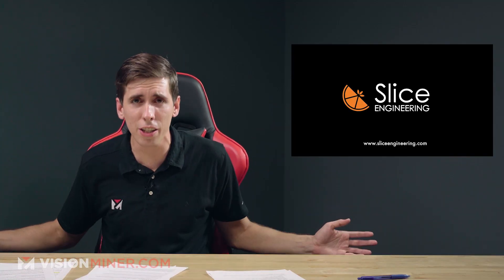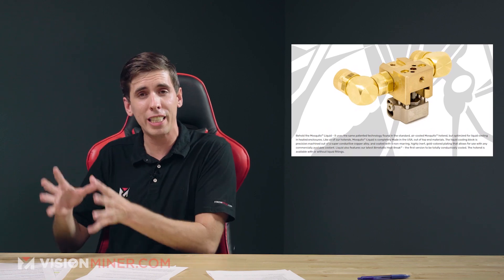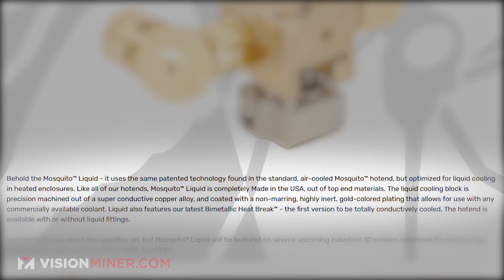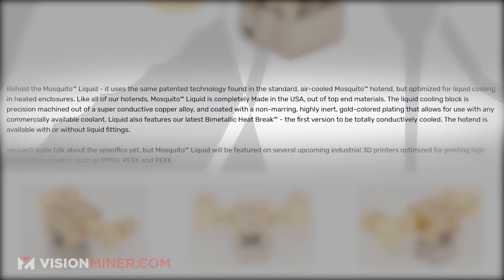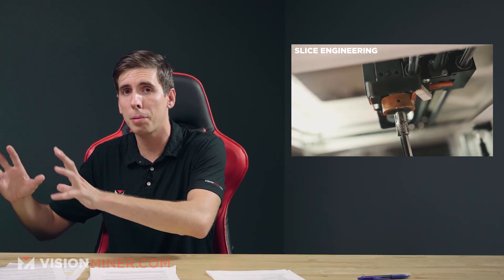Moving right along, we've got Slice Engineering releasing a new Mosquito Liquid product for liquid cooling. It's specifically designed for heated enclosures — this is the first step in a significant extension of the Mosquito product line into high capacity industrial applications. Like all Slice hot ends, the Mosquito Liquid is completely made in the USA with very high quality top-end materials. The liquid cooling block is precision machined out of a superconductive copper alloy and coated with a non-marring, highly inert, gold-colored plating that allows for use with any commercially available coolant. It also features their latest bimetallic heatbreak, the first version to be totally conductively cooled.